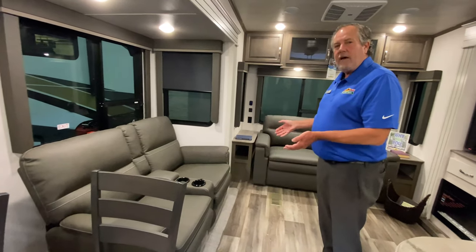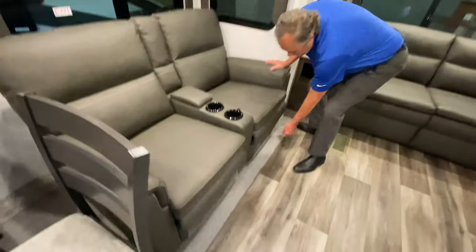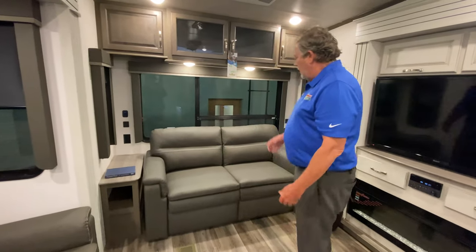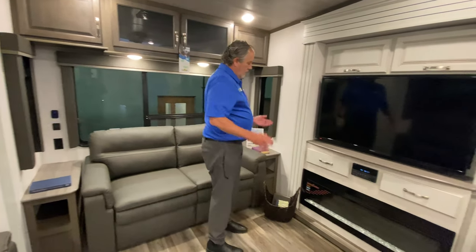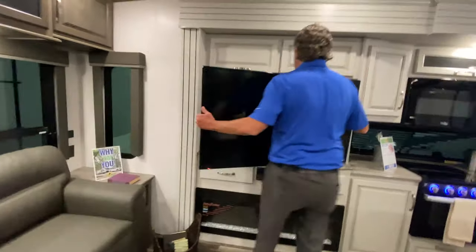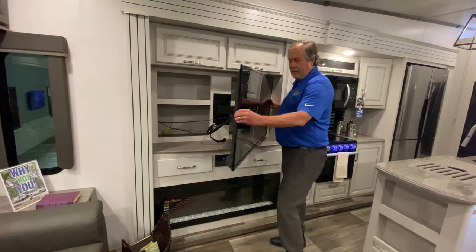Heat and massage recliners. There's really no carpet anymore — this is a synthetic material that keeps clean if you need to wipe it off. Tri-fold sleeper sofa there, with nice windows back there that open. Big television and a nice big fireplace. Something Cougar's been doing lately is huge storage behind there — it's not wasted space anymore.